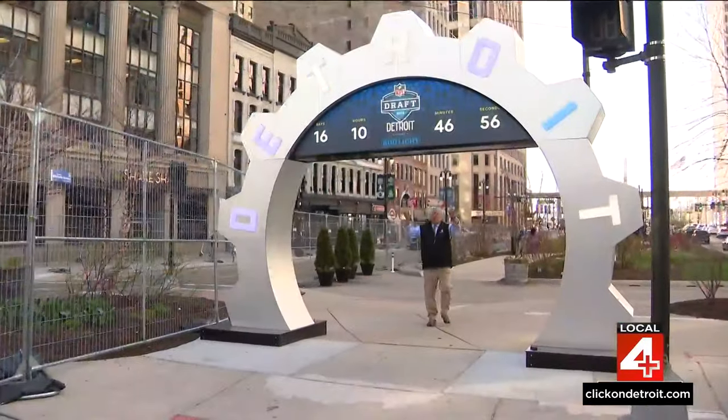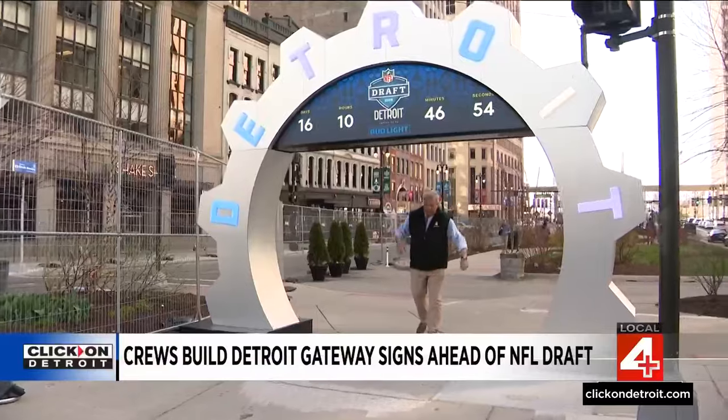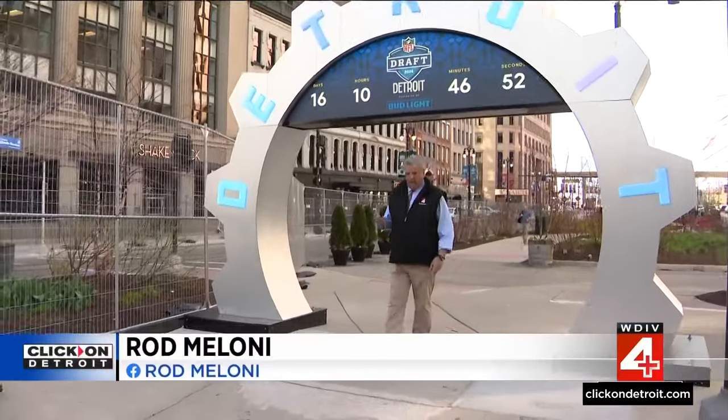For the better part of a year now, we have had the draft clock here in downtown Detroit to remind us all when the big day is coming. But now as the clock winds down to zero, we're getting to that point where out-of-towners are coming to town and we need to give them an appropriate welcome.